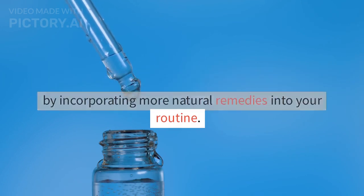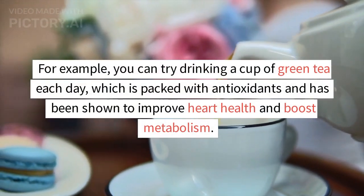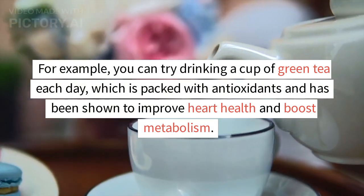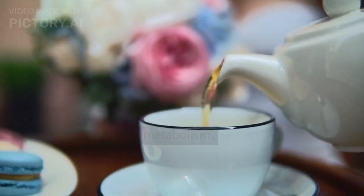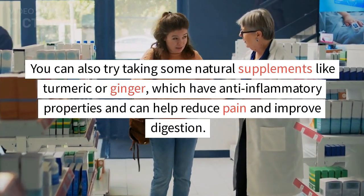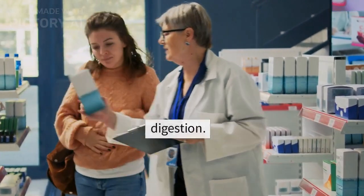One homemade solution for staying healthy and fit is by incorporating more natural remedies into your routine. For example, you can try drinking a cup of green tea each day, which is packed with antioxidants and has been shown to improve heart health and boost metabolism. You can also try taking some natural supplements like turmeric or ginger, which have anti-inflammatory properties and can help reduce pain and improve digestion.